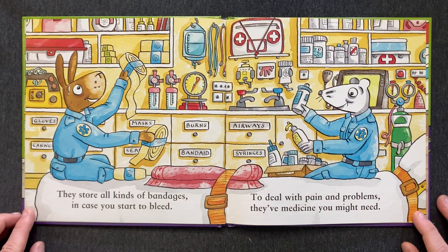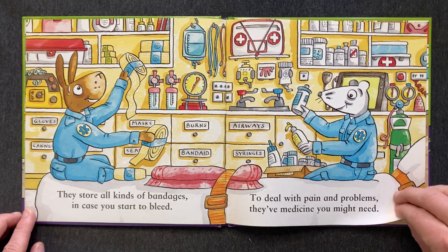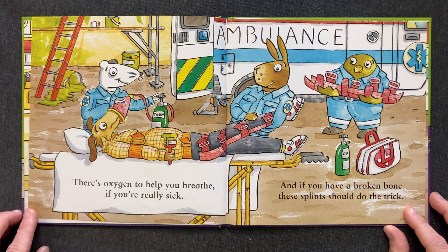They store all kinds of bandages in case you start to bleed. To deal with pain and problems, they've medicine you might need. There's oxygen to help you breathe if you're really sick. And if you have a broken bone, these splints should do the trick.